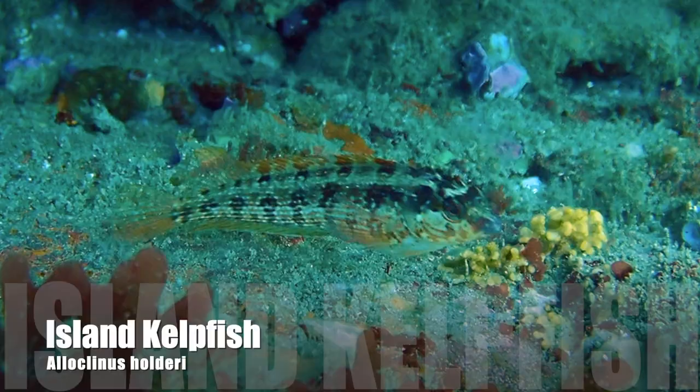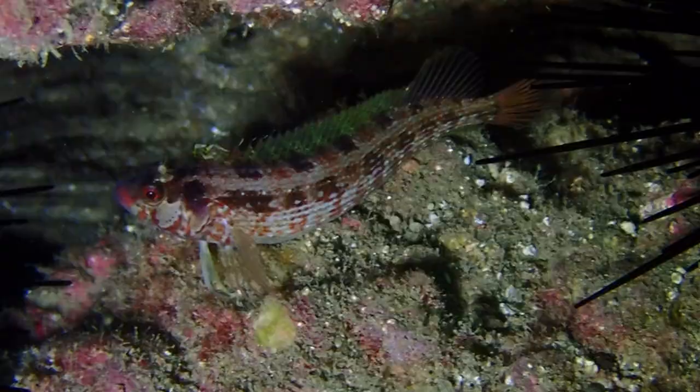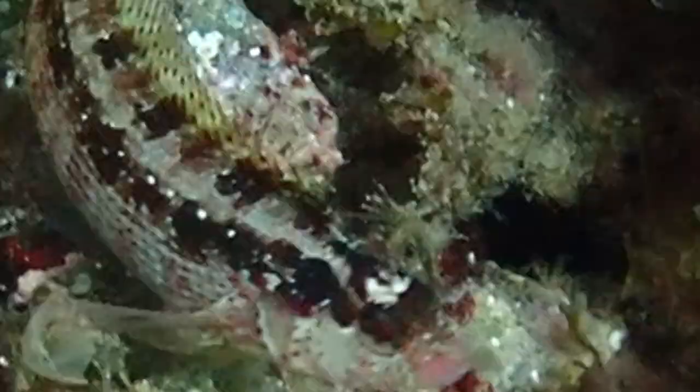Another exciting find are these island kelpfish, just a little over three inches when fully grown. Their bodies may be shaded in red, orange, lavender, or tan. Irregular blotches seem to form a stripe beneath the dorsal fin and one stripe on either side. Their cheeks are marked with a rounded pale blotch. Island kelpfish also have three-pronged cirri above each eye.